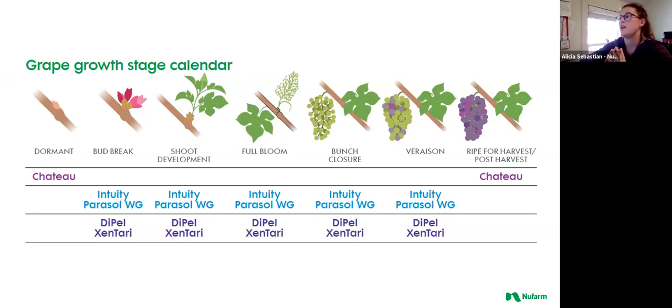This is our grape growth stage calendar. The top line shows Chateau, our herbicide product — it is a residual product for broadleaves, applied at dormant time or post-harvest, because if you're not using a hooded or shielded boom it will burn any green tissue it comes in contact with, and it needs to be applied to vines that are at least two years old. The next line is our fungicides: Intuity is a Group 11 botryticide.